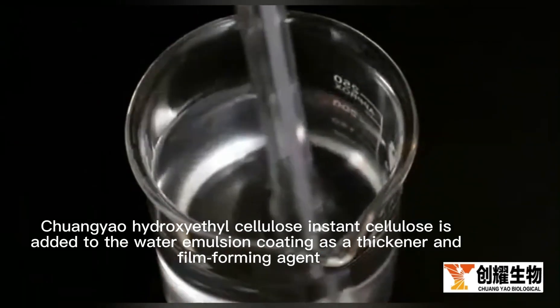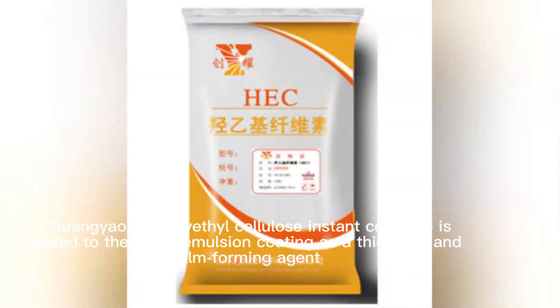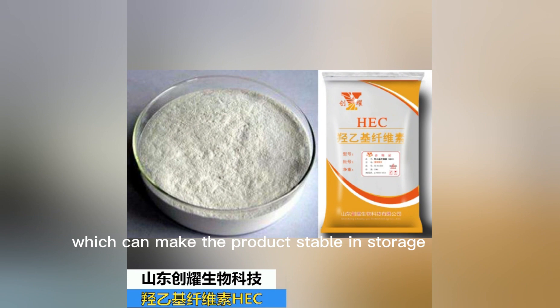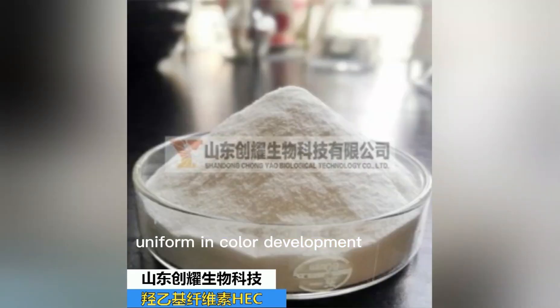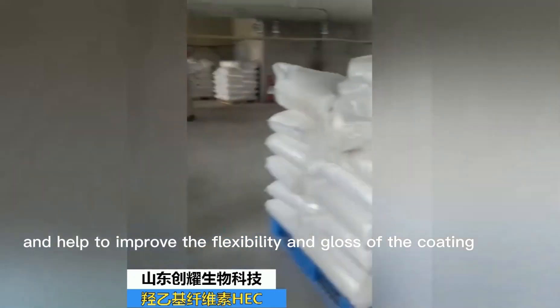Chuang-Yu hydroxyethyl cellulose instant cellulose is added to water emulsion coating as a thickener and film forming agent, which can make the product stable in storage, uniform in color development, good and easy for mechanical construction, and helps to improve the flexibility and gloss of the coating.